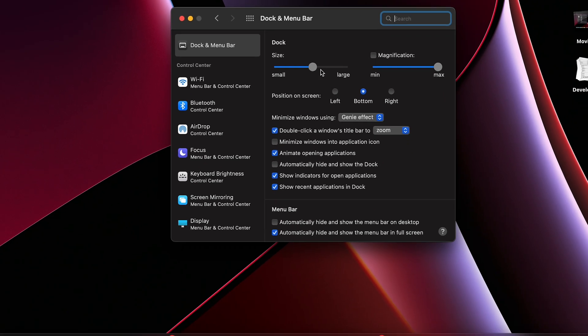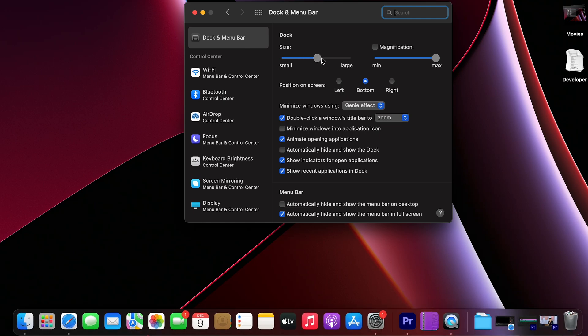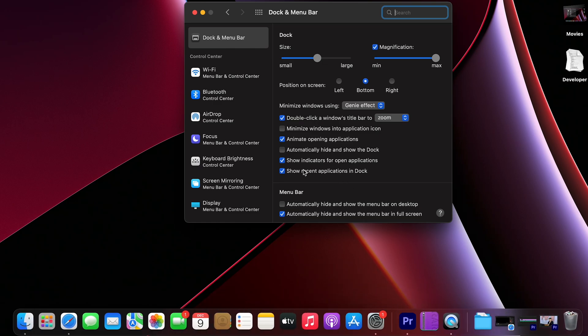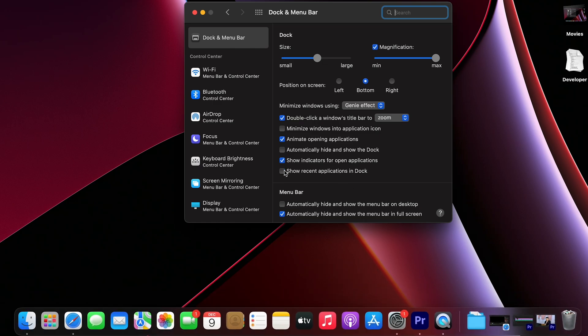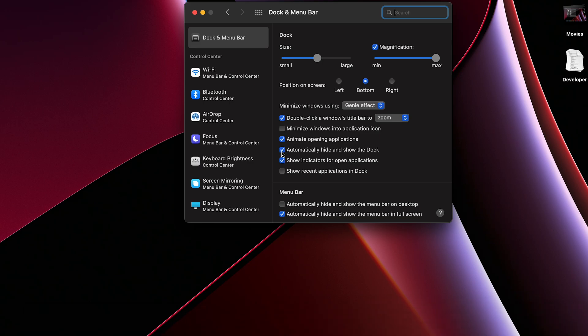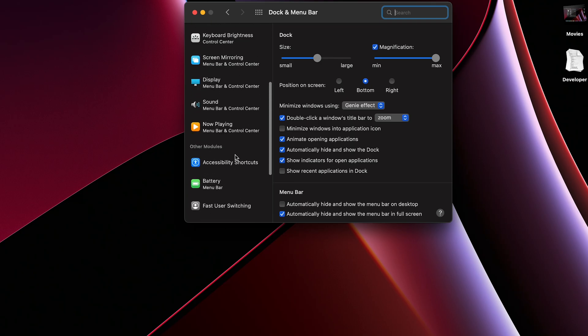First, set the Dock size based on your preferences and remember to check Magnification, because it will make your Dock look a lot more interesting. If you don't like to see the Dock all the time, check to automatically show and hide the Dock. Also, uncheck Show Recent Applications in the Dock. On the left-hand side you can also customize your Control Center very easily.